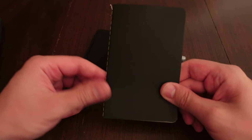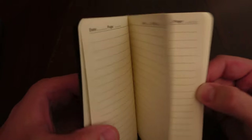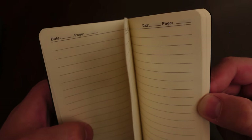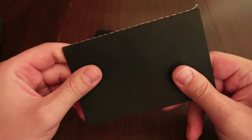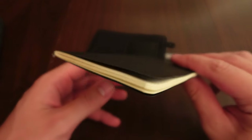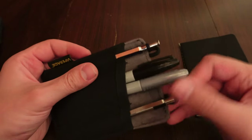I didn't just buy one notebook — I bought a pack of 60 for 20 bucks on Amazon: 30 black ones and 30 brown ones. The paper quality feels pretty good — it's lined, the pages are relatively thick, you can't see through them, and it feels like good quality for the price. So that's going to be my new notebook going forward.